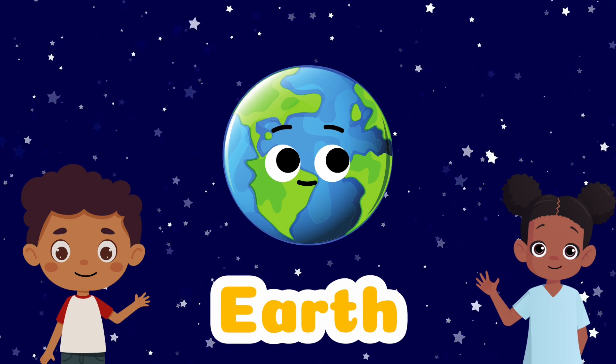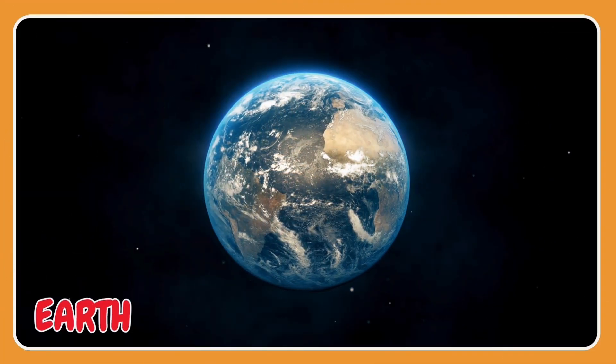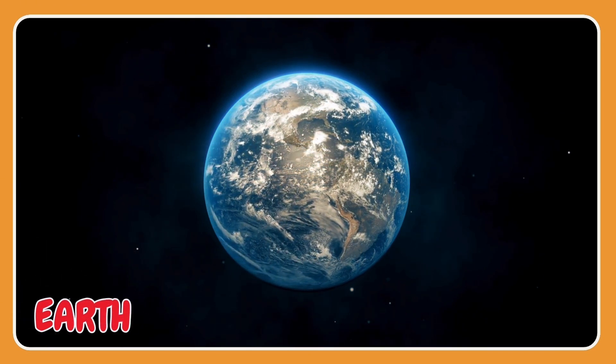Here is the Earth. This is where we live. The Earth is four and a half billion years old.